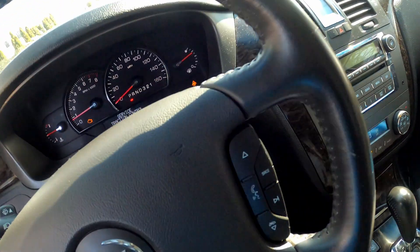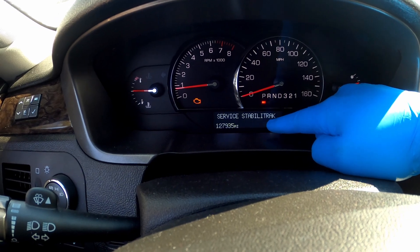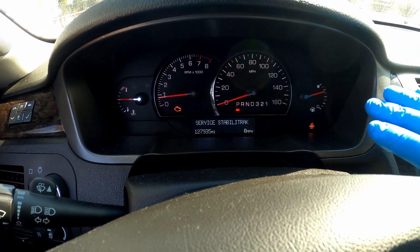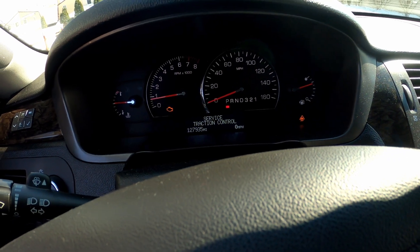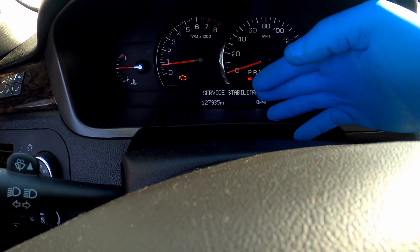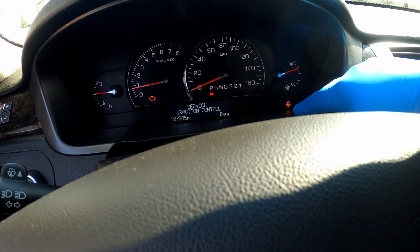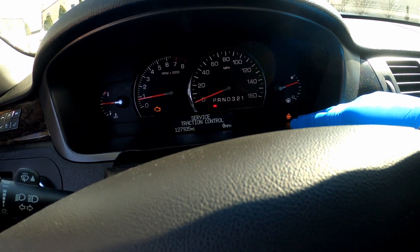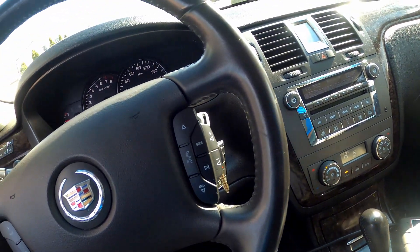With these Cadillacs, the service stability track light will come on when there's anything wrong with the ABS system — whether it's a wheel speed sensor, the ABS module, or anything within the suspension. The car will detect it and that light will come on, setting off all your traction control lights and stuff like that.